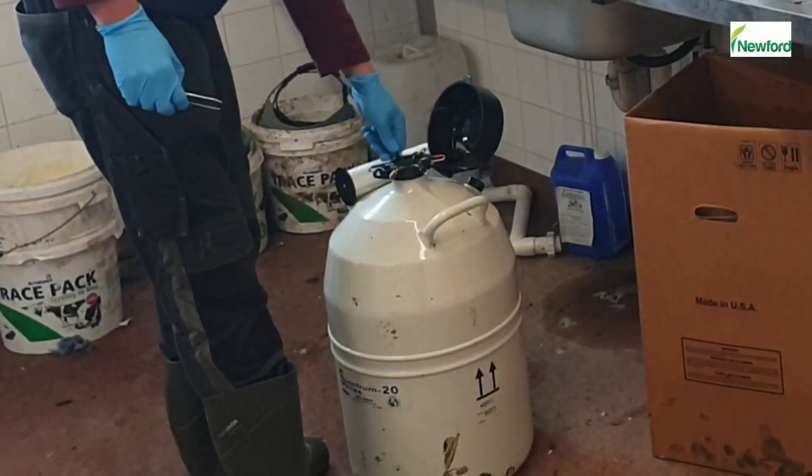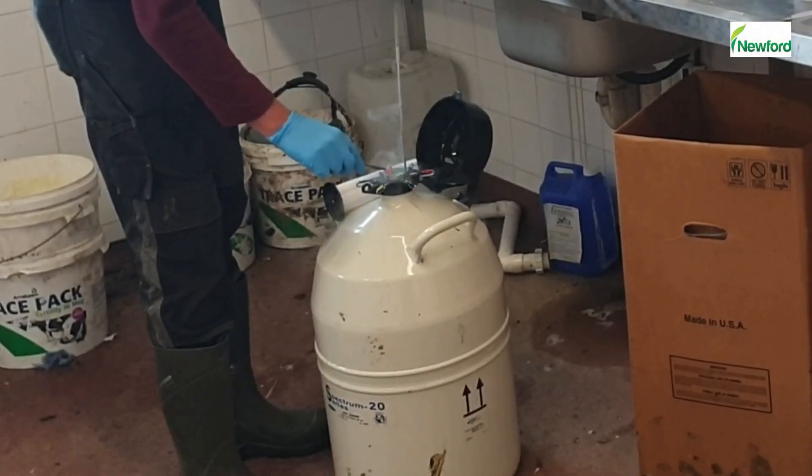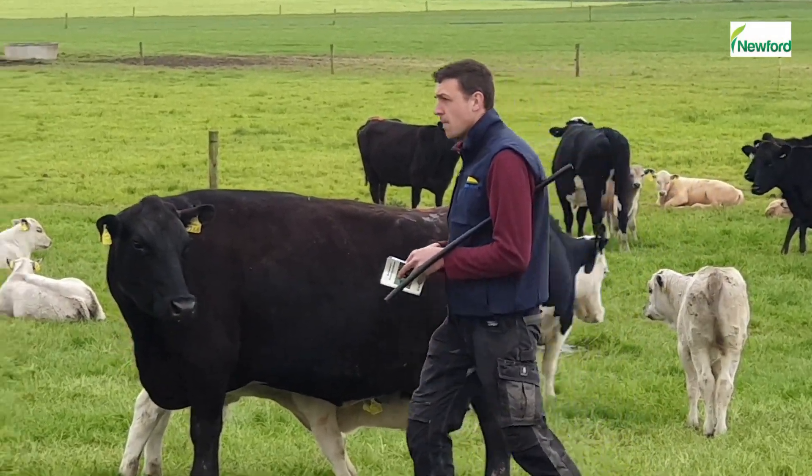Double AI has been successfully used in Newford Farm since 2016. This means that if a cow was AI'd in the morning and was still showing signs of heat in the evening, she would get another straw the following morning.